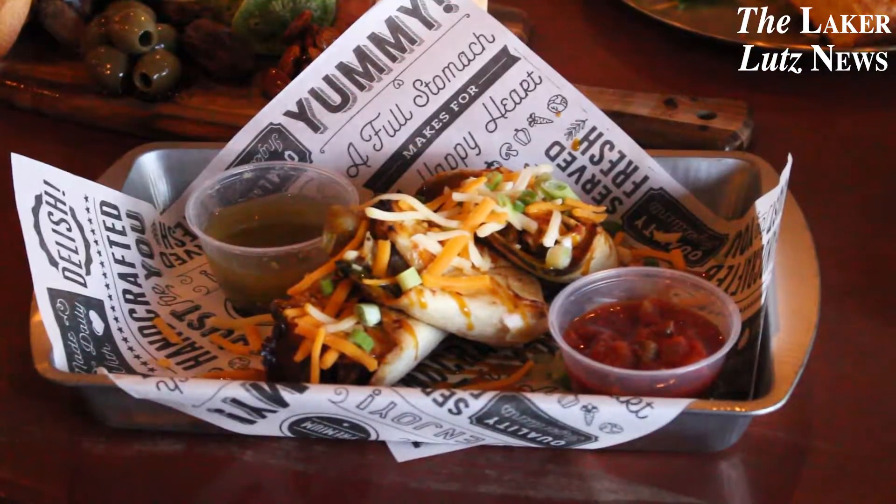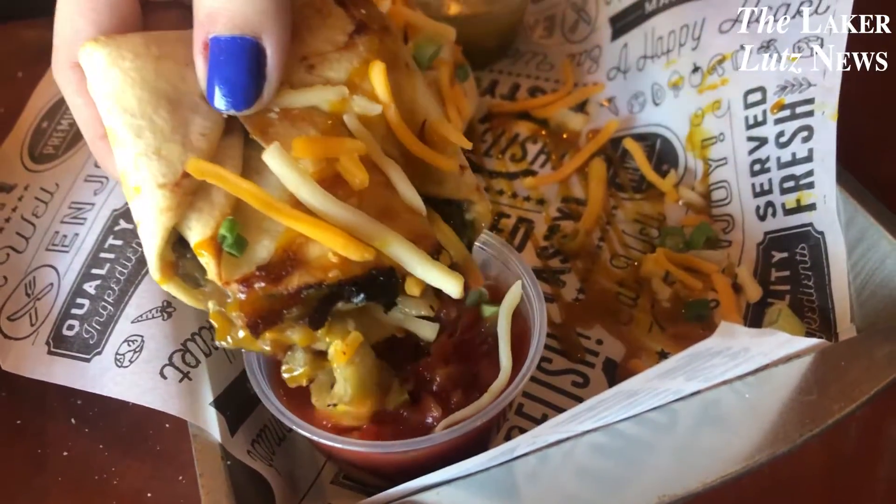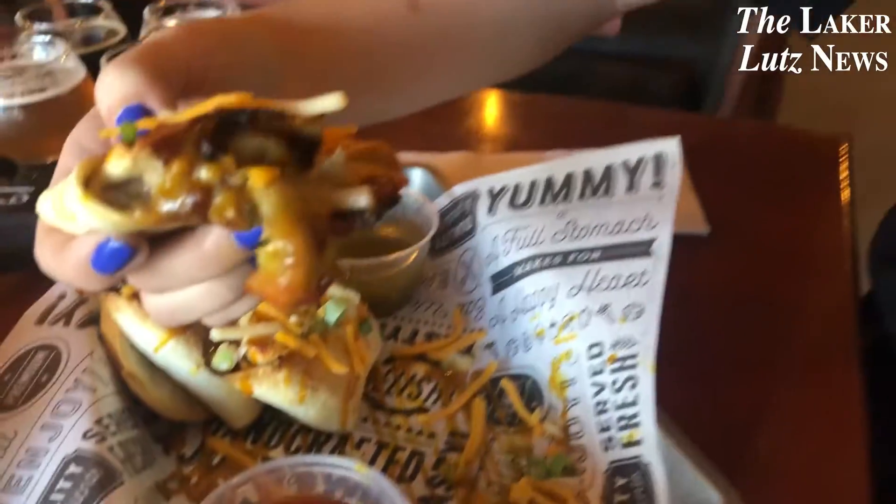We also had their Quesarito Trio which has three mini bites of beef brisket and poblano, pulled chicken and jalapeno, and roasted vegetables and ancho chilies. My favorite was the roasted vegetable bite — it's perfect for all the vegetarians out there.